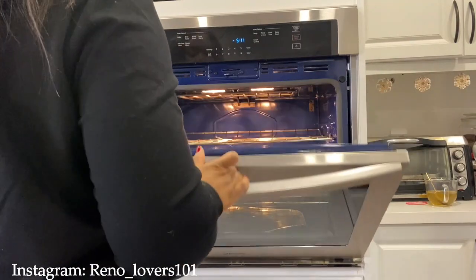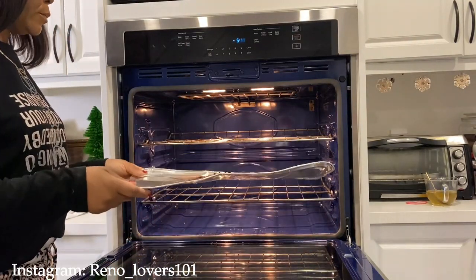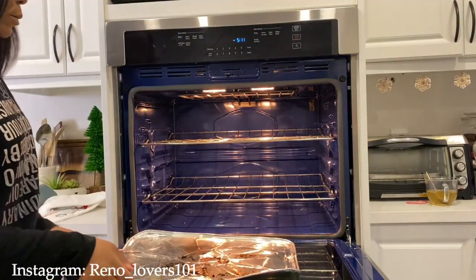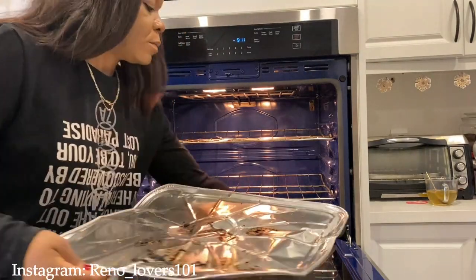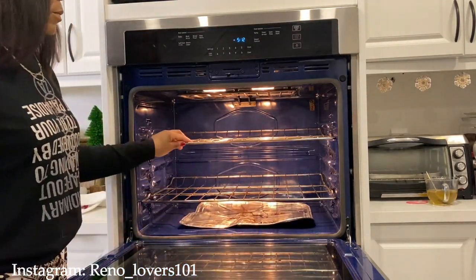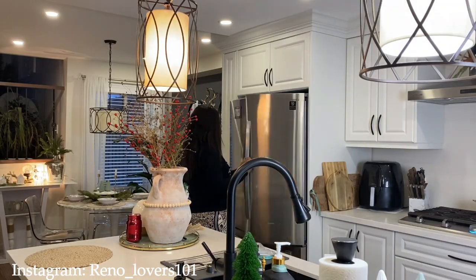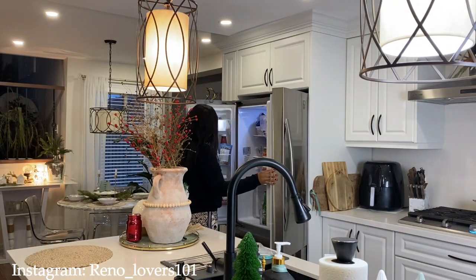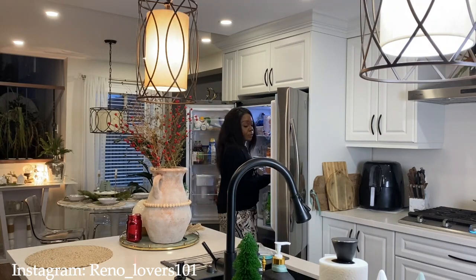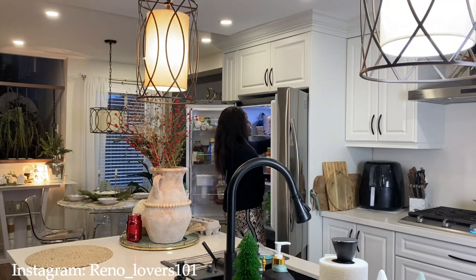Pour éviter de devoir toujours essuyer le bas de mon four après chaque cuisson, j'ai opté pour ces plateaux en aluminium que j'achète au Dollarama pour 1,25$. J'en mets un en bas et puis je le change au besoin. Franchement, depuis que j'ai commencé à faire ça, je vois que je nettoie de moins en moins mon four.